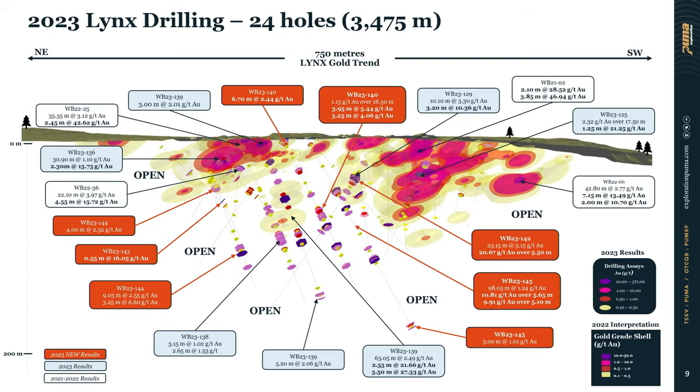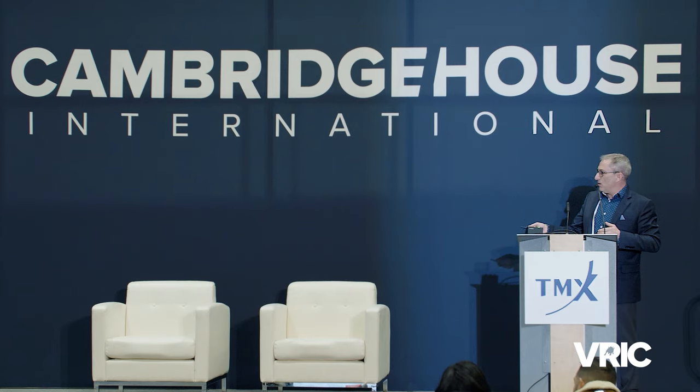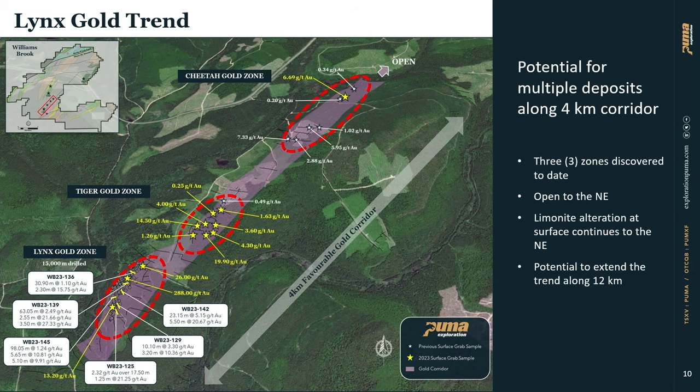This is what we drilled in 2023. Right now we're finalizing and updating the 3D model showing the deposit goes from surface downward. Once that's done in February, we'll have the drill back on site. We can drill 12 months a year — the drill site is only two kilometers from paved road opened by the government. Once again, a low-cost exploration model.